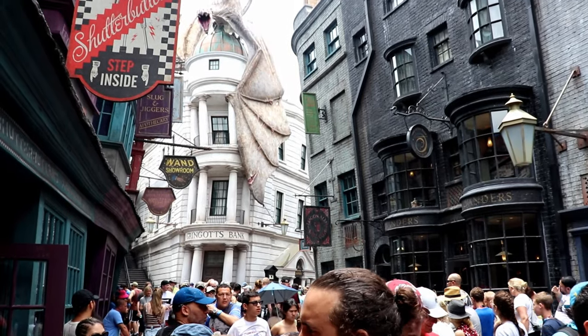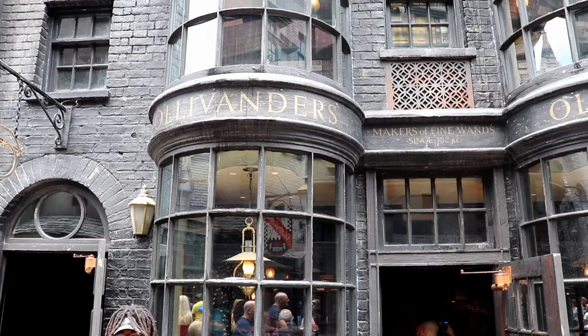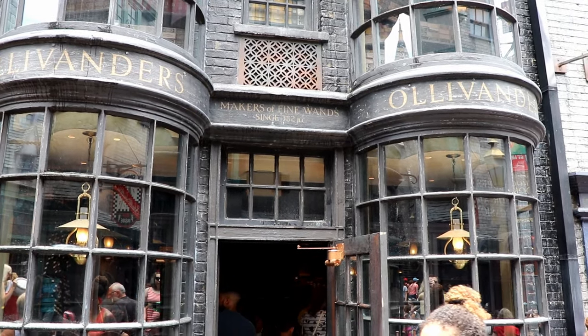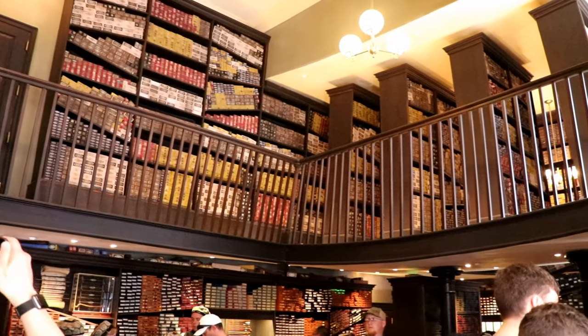Two of the most popular destinations in Diagon Alley are Gringotts Bank and Ollivander's wand shop. Ollivander's conducts wand ceremonies where lucky participants are chosen to get to experience the wand selection process.